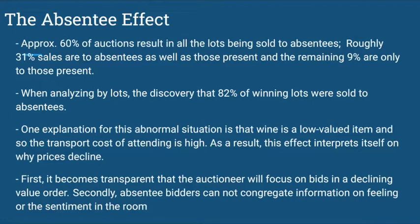First, it becomes transparent that the auctioneer will focus on bids in a declining value order. Secondly, absentee bidders cannot gather information on the feeling or the sentiment in the room.